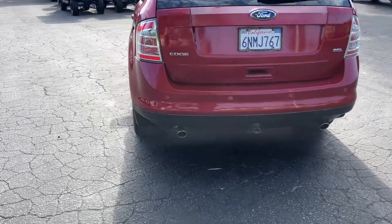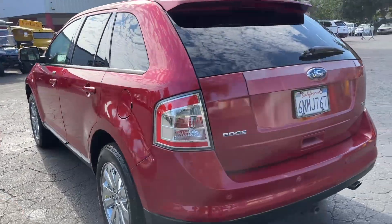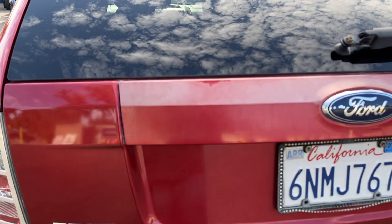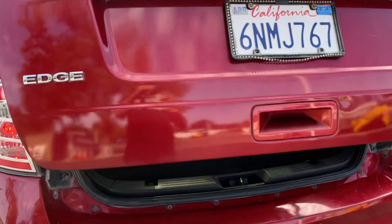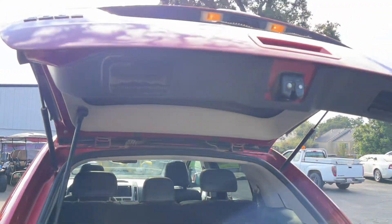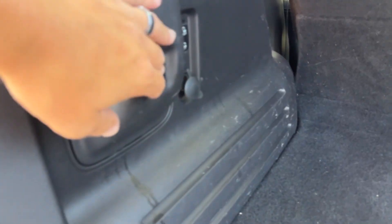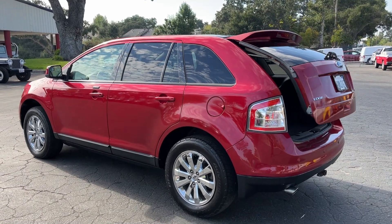It's got an auto liftgate — you just hit the button. The clear coat came off this little strip on the back, but that's not a big deal; any paint guy can fix that pretty cheap. The liftgate is automatic — you just hit this button right here. Watch your head — not sure why they designed it that way, but that's how it works.